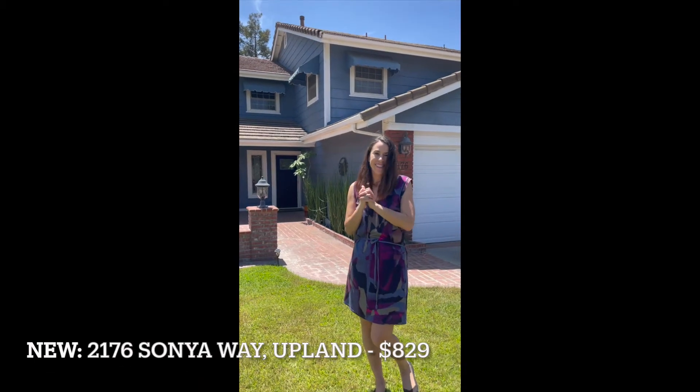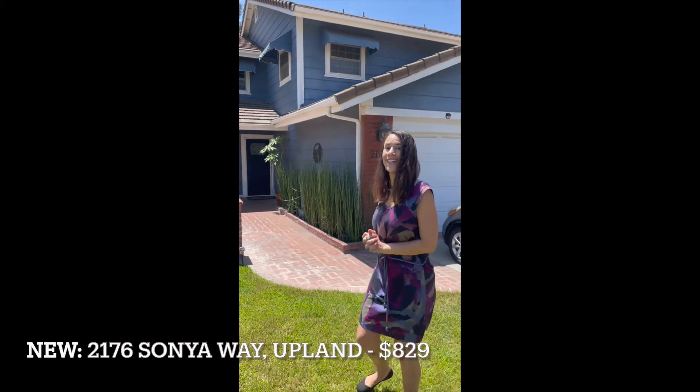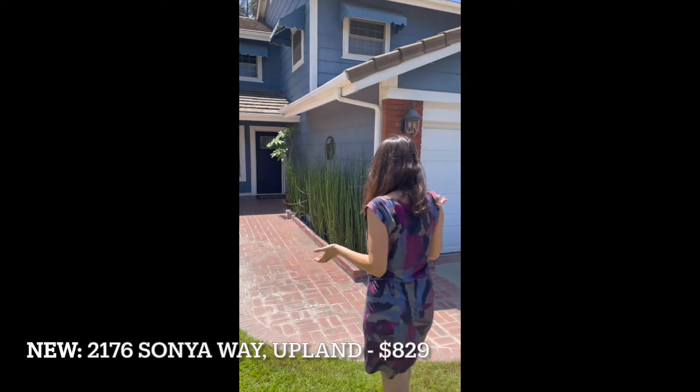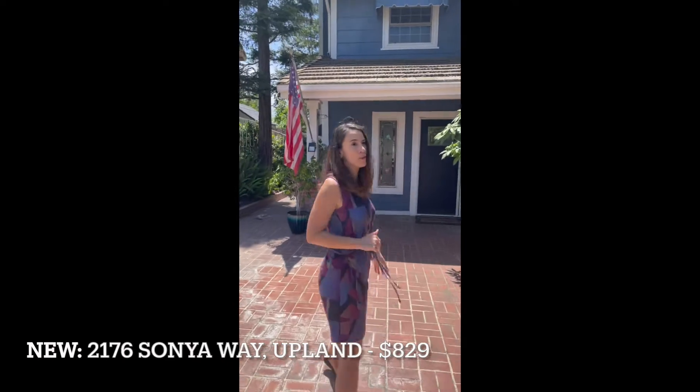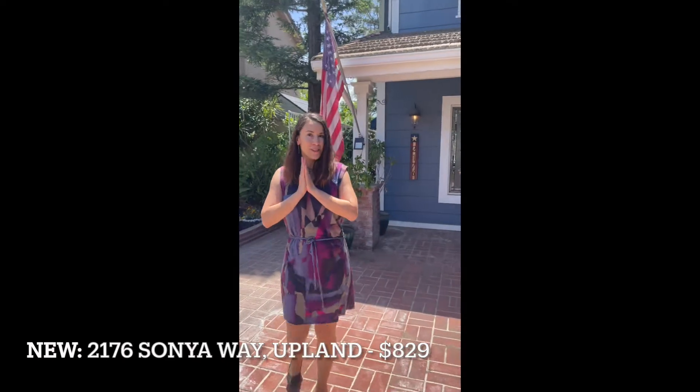I'm excited to share a new listing that we have here in Upland. It's a three bedroom, two bath, almost 1900 square feet in this beautiful community in Upland. I'm excited to show you the backyard and then a little bit inside.